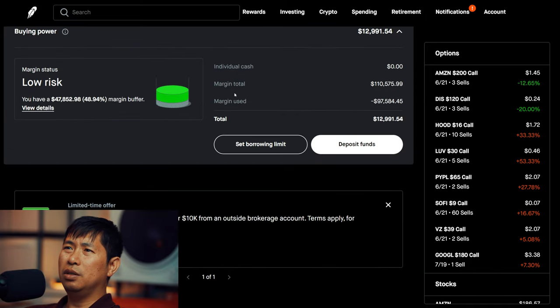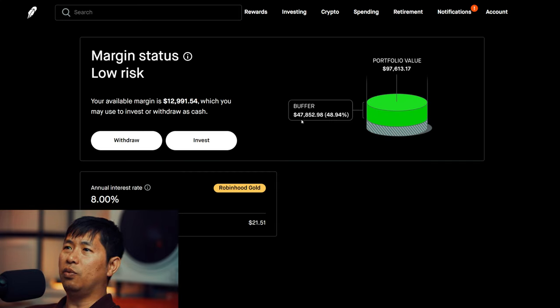This is a margin account. My margin total is $110,575.99. My margin used is $97,584.45, which leaves me with $12,991.54 in buying power. My margin status is low risk. My buffer is $47,852.98 before I hit my margin call. My annual interest rate is 8%, and the daily interest I'm paying is $21.51.